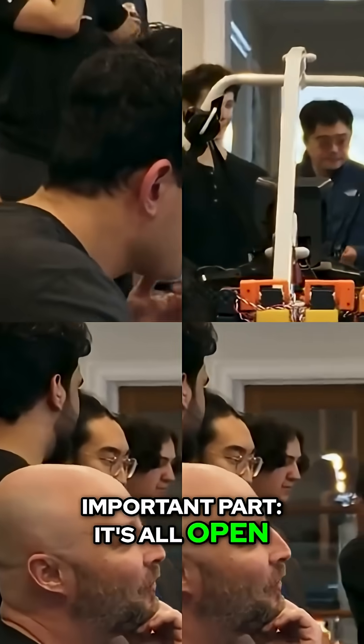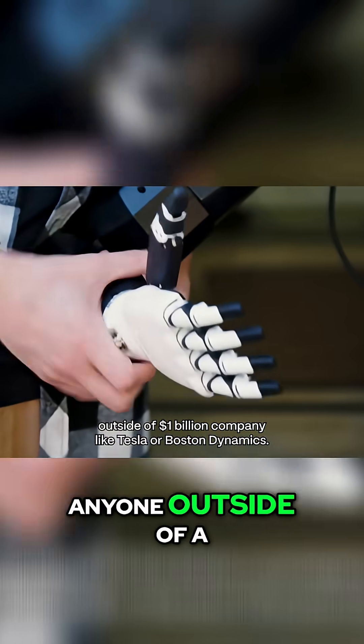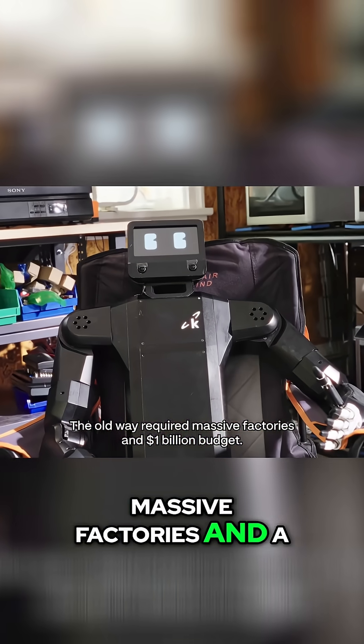And here's the most important part — it's all open. For years, building a robot like this was impossible for anyone outside of a billion-dollar company like Tesla or Boston Dynamics. But what you're watching is the countdown to that changing forever. The old way required massive factories and a billion-dollar budget. This is the new way, and it starts right here, in a garage.